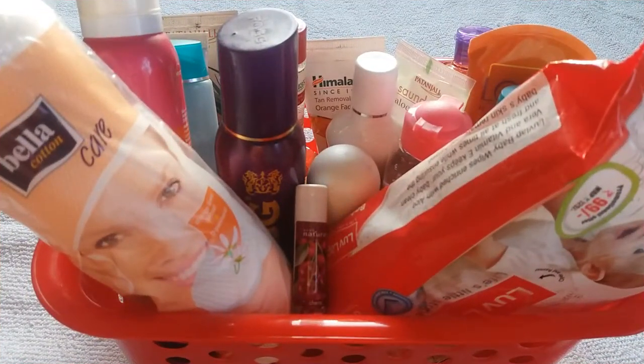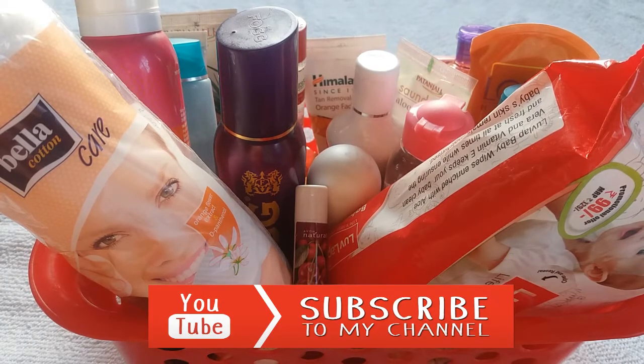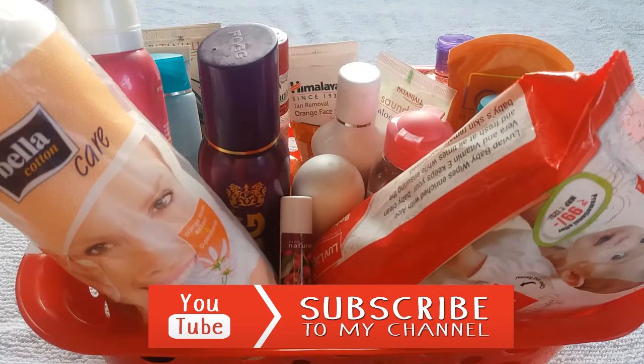Hi friends, welcome back to my channel Mystic Magic. Today I'm going to share my affordable summer skincare products for oily and combination skin. Before we start, if you haven't subscribed to my channel yet, please subscribe and hit the bell icon so you get notified when I upload any video and never miss it.